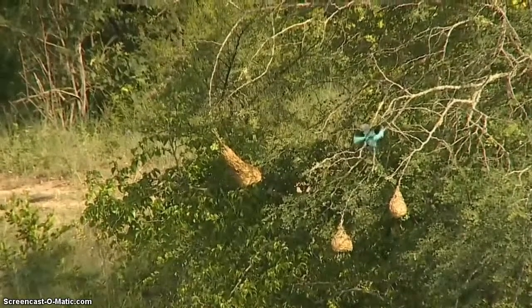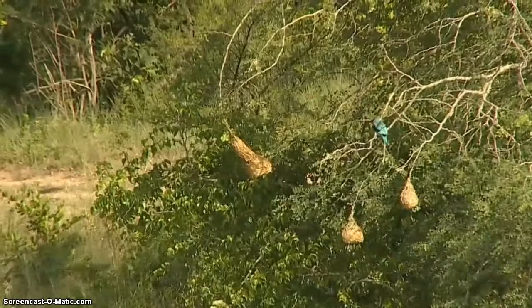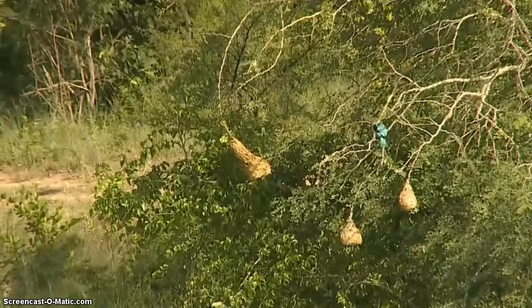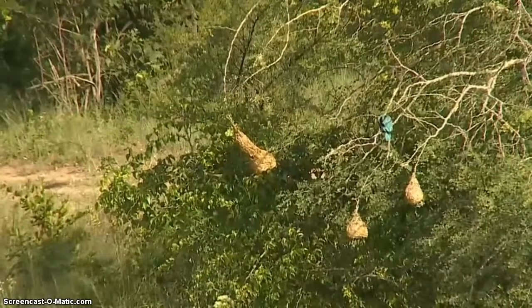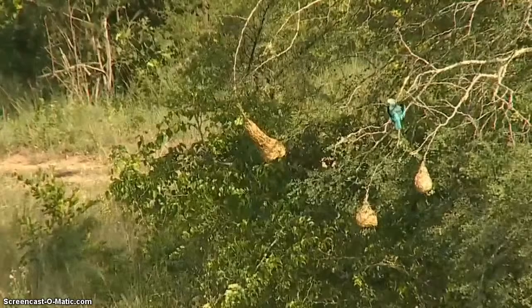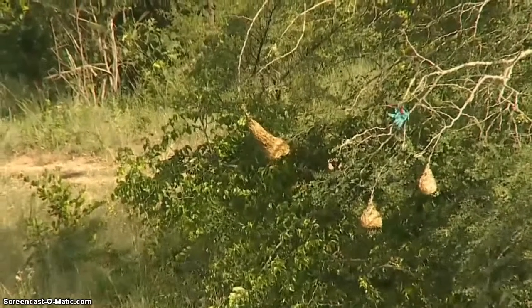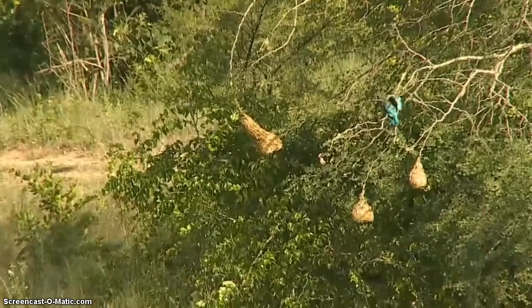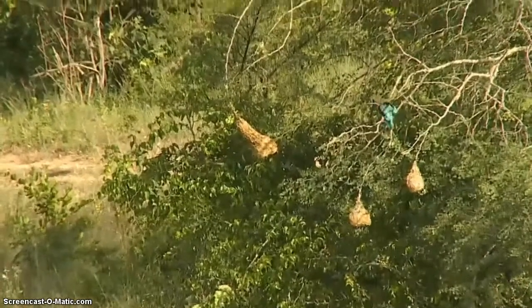It could well have had a few baths before we got here, and therefore will no longer need to go in. But they usually, like I said, dunk themselves about four or five times for an average bathing session that we've noticed. Come on, plop in one more time for us.